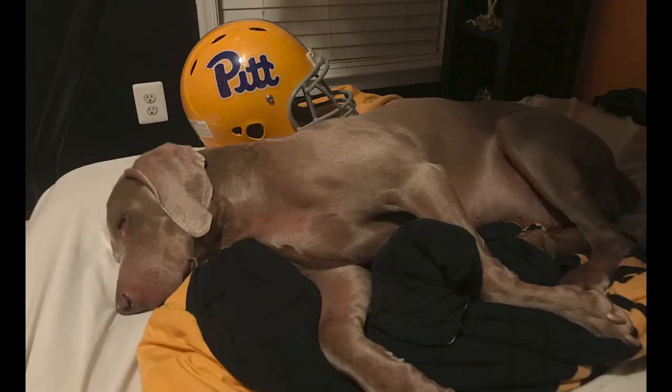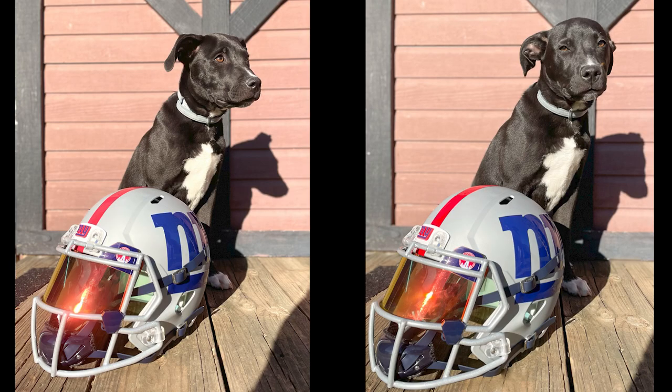Next up is James R, and he has what looks to be a Weimaraner next to a Pit helmet. This dog does not look amused at all. I love Weimaraners, and I can see by that pink nose and pink chest that this thing is exhausted and is over this Pit helmet. This is perfect.